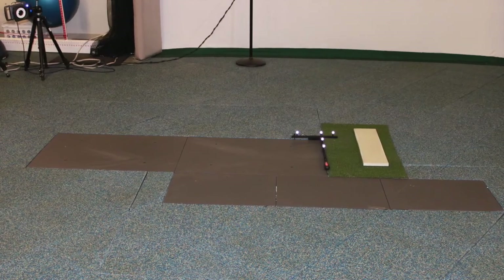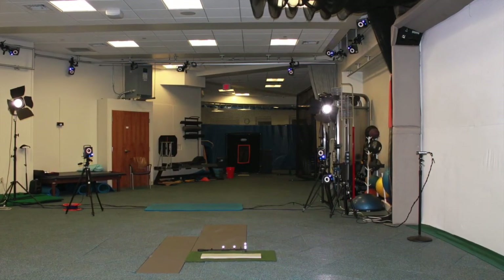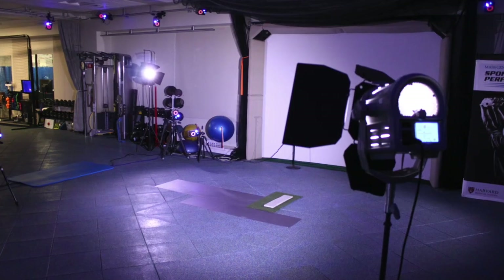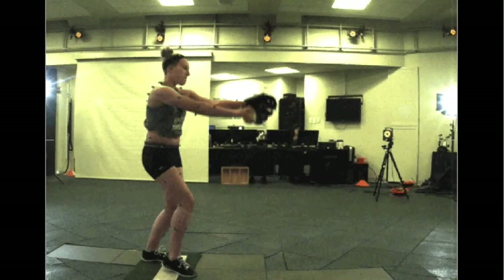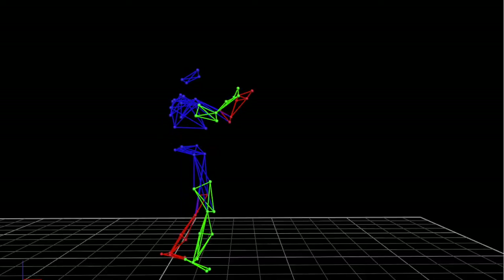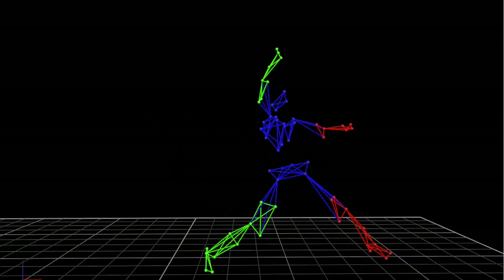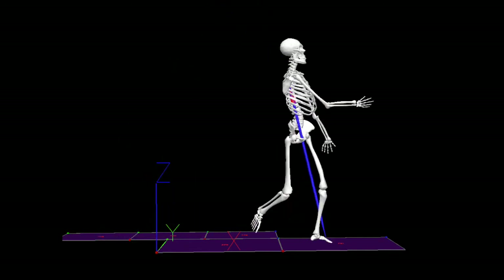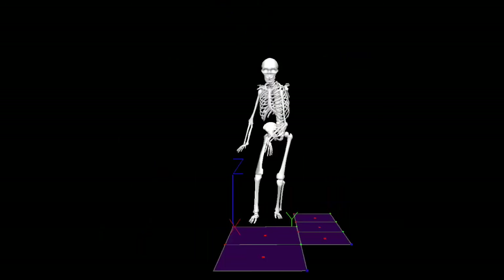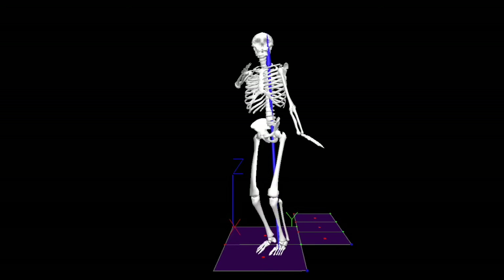In addition, there is a force plate onto which the athlete lands so that we may identify the landing mechanics of a softball pitch, for example. A three-dimensional wire model of the athlete is created from the data collected by the cameras and force plate, and then our research team is able to perform an analysis to identify any deviations from the optimal biomechanics that may result in injury.